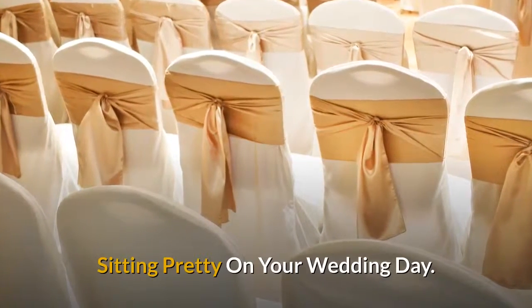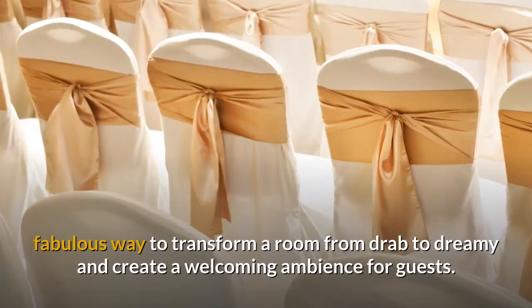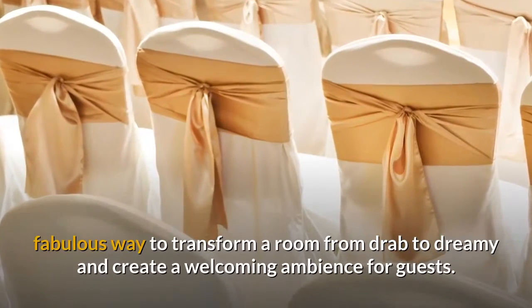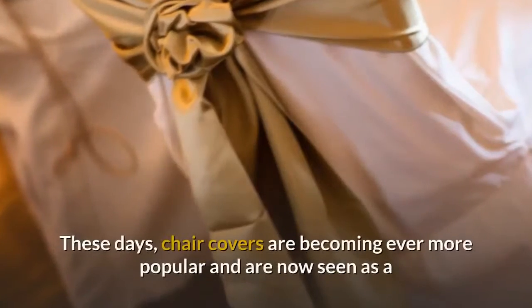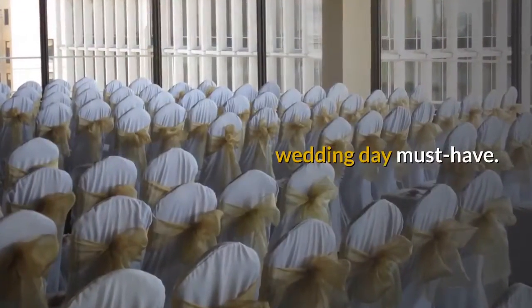Sitting pretty on your wedding day. Chair covers are a fabulous way to transform a room from drab to dreamy and create a welcoming ambience for guests. These days, chair covers are becoming ever more popular and are now seen as a wedding day must-have.